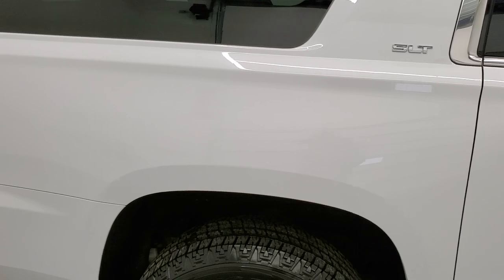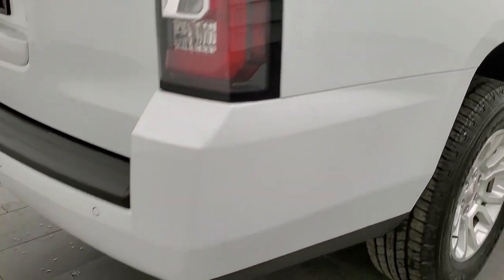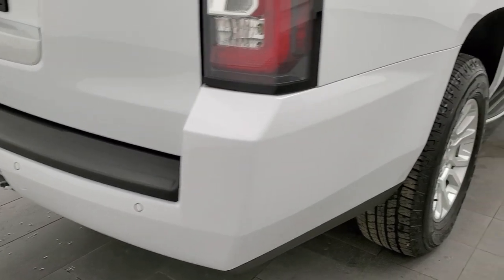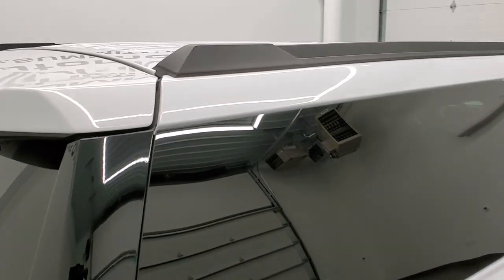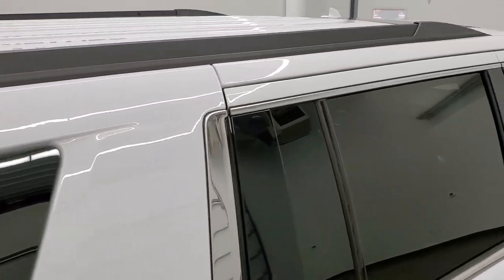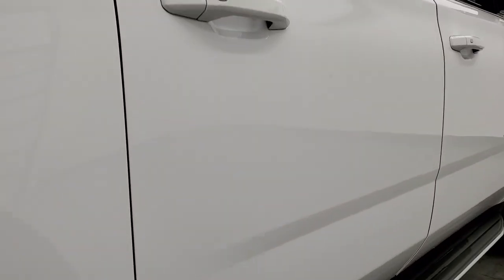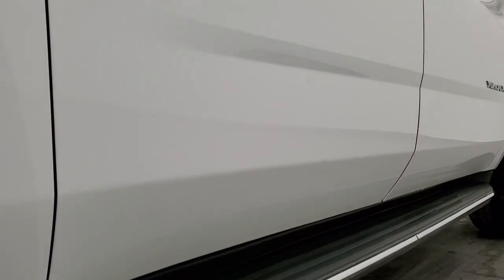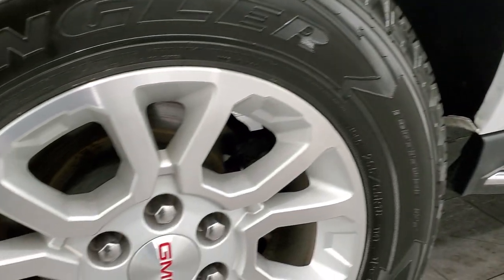We take these HD videos so if you are far away, or even if you're close by and just cannot make the trip down but you're still interested in purchasing the vehicle, you can see the vehicle, hear the vehicle, and have confidence in what you're looking at before you even get here. So when you do get here, there are absolutely no surprises and you can make a smart and informed buying decision from wherever you're at. And if this video helps you make that decision, let your salesman know that you saw the video, that it helped you out, and that Brett sent you.